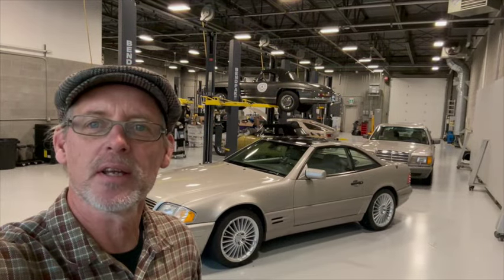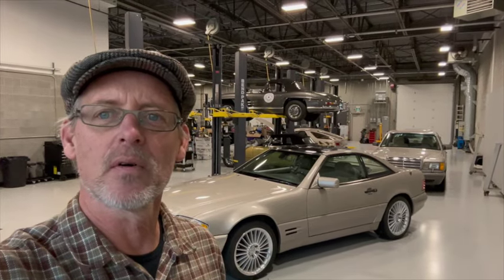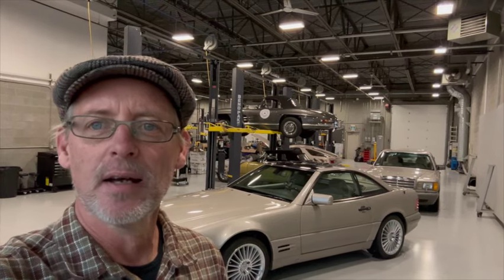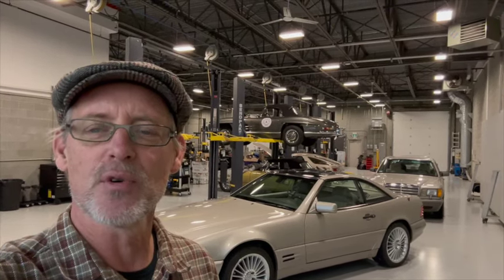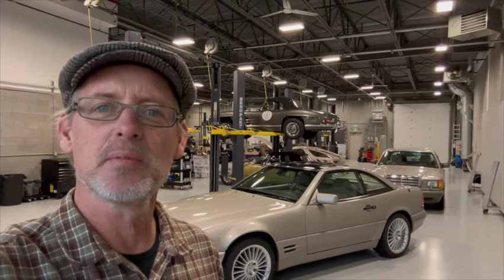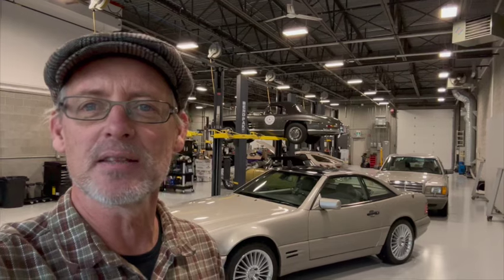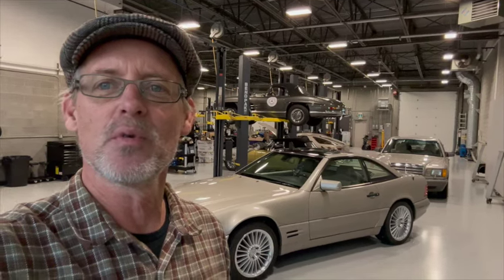Hello, this is Lawrence Romanowski from Calgary, Canada. I'm shooting from the Lugnuts facility and what I have behind me here are a collection of classic cars. Some are client cars that we're servicing, others are my own cars which I've bought and I'm fixing up for resale, and some are client cars that I'm selling on their behalf. I thought it might be interesting to go through what we have in the shop right now.